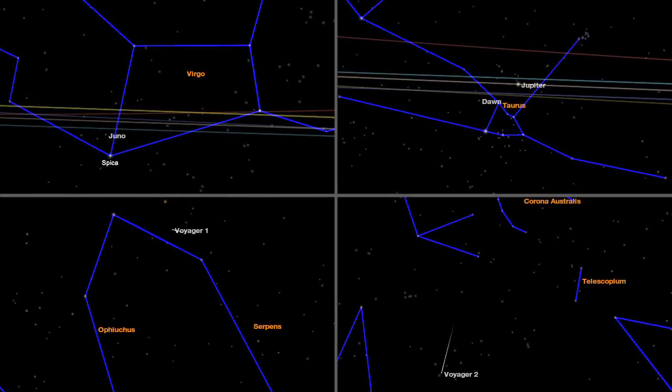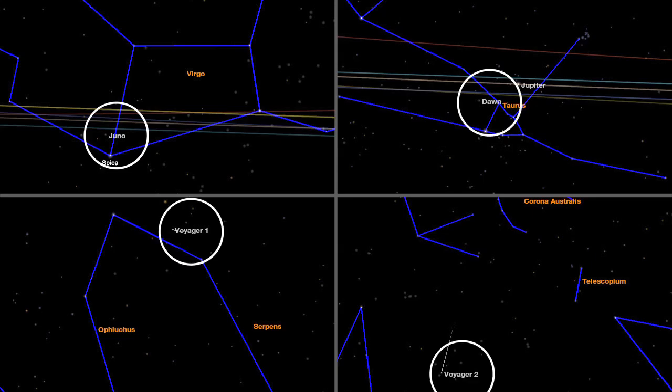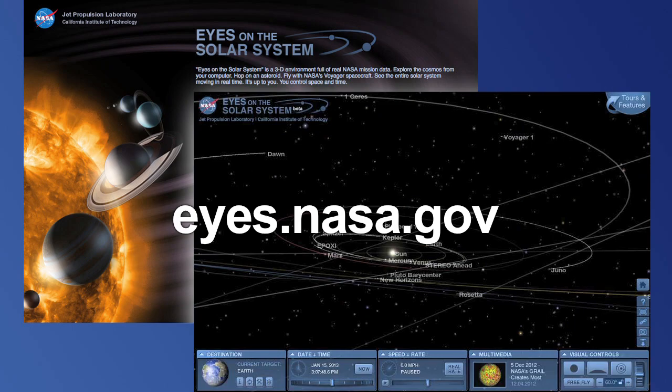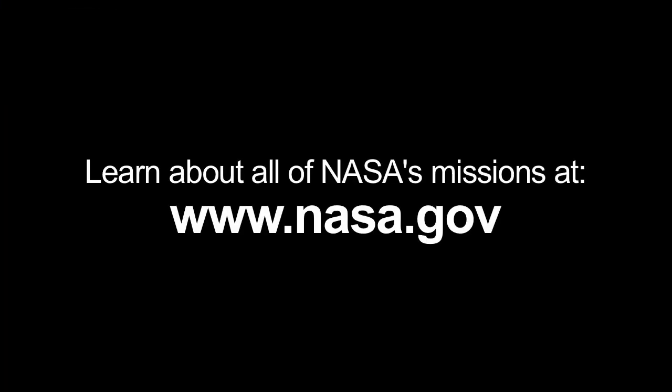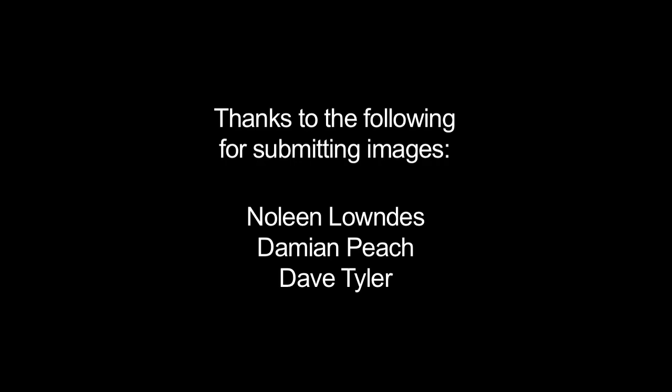Meanwhile, you can also find where NASA's Juno, Dawn, and even the Voyager spacecraft are against the constellations. Just use NASA's Eyes on the Solar System. To learn about all of NASA's missions, visit www.nasa.gov. That's all for this month. I'm Jane Houston Jones.